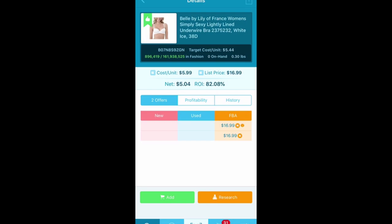Simply Sexy lightly lined underwire bra — two FBA sellers, 82% return. It's got my $5 mark just barely. I like to make $5 or more on a listing just to make it worth my time. But this is a new brand for me — we'll see how it goes, it may work, it may not.